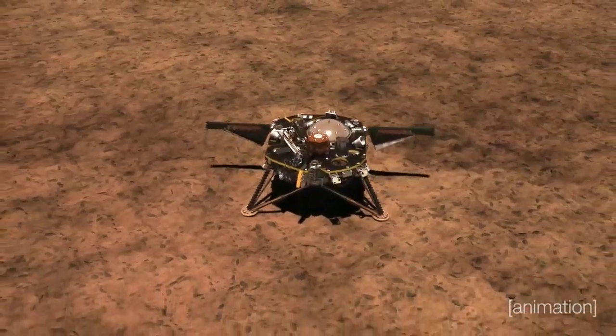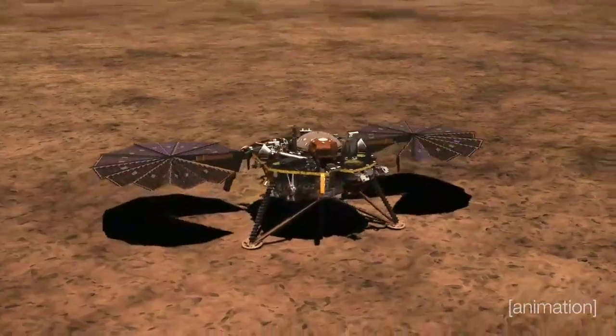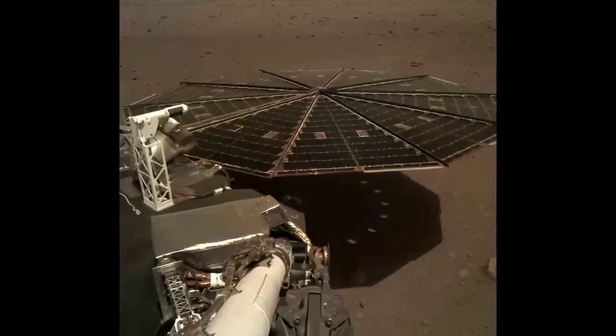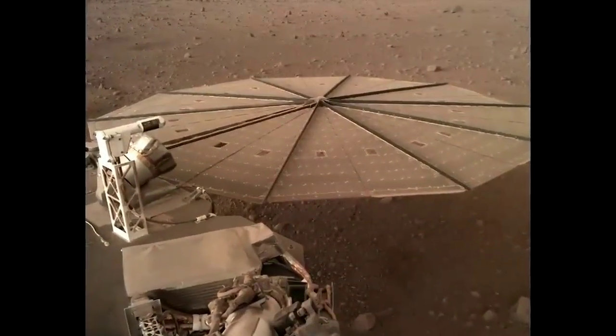InSight is a solar powered mission. We have solar panels, and they were designed to give us enough power to easily get through the first two years. But there's a lot of dust in Mars' atmosphere, and that's falling down on top of our solar arrays and slowly blocking the sun.